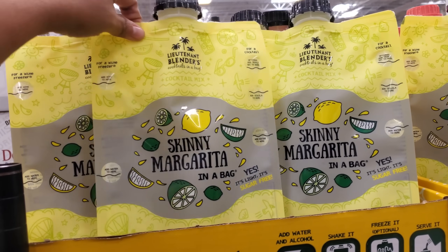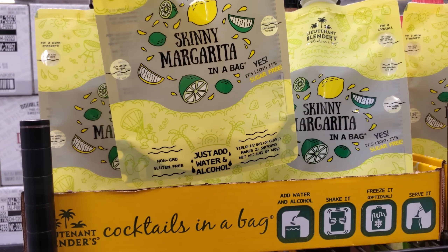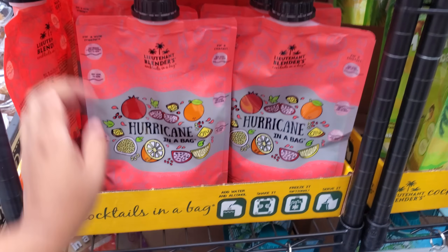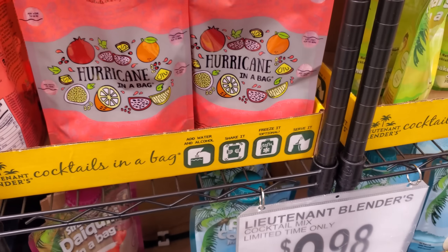We have skinny margarita in a bag — it is sugar-free, just add water and alcohol, non-GMO and gluten-free. They also have hurricane in a bag and piña colada for $9.98.